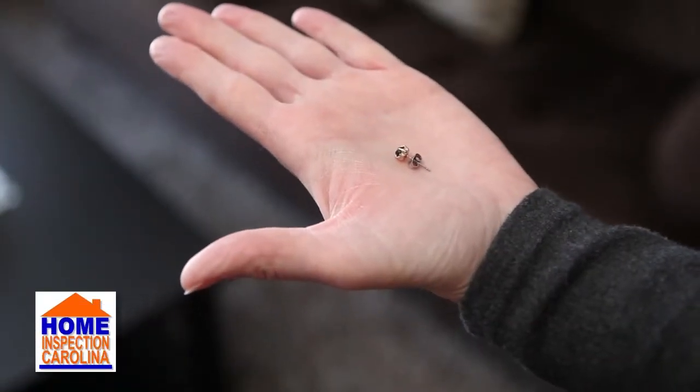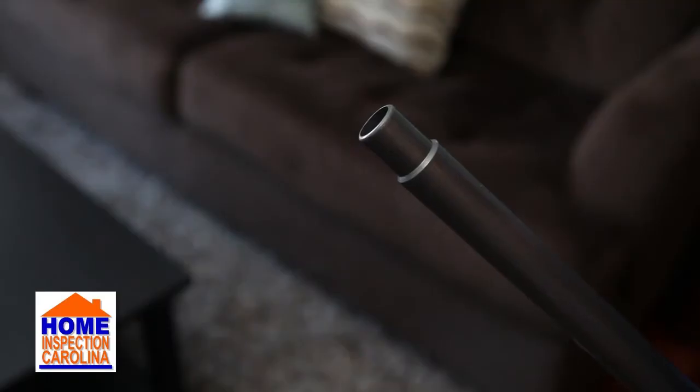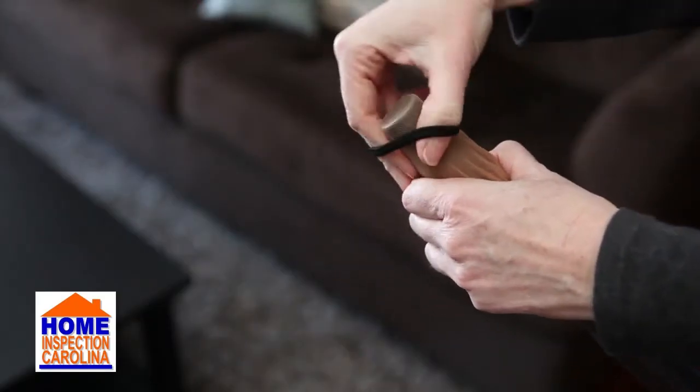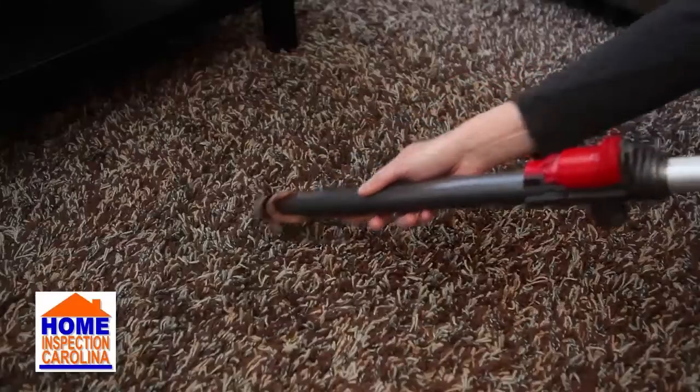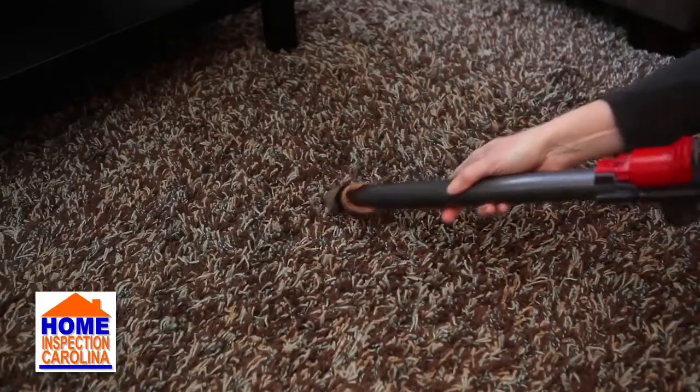Have you ever dropped something small and have a hard time finding it in the carpet? Grab some old hosiery and a rubber band or hair band. Attach the hosiery to the end of a vacuum tube and slowly go over the area where you dropped it. The hosiery will act as a filter so you can easily find your lost item.